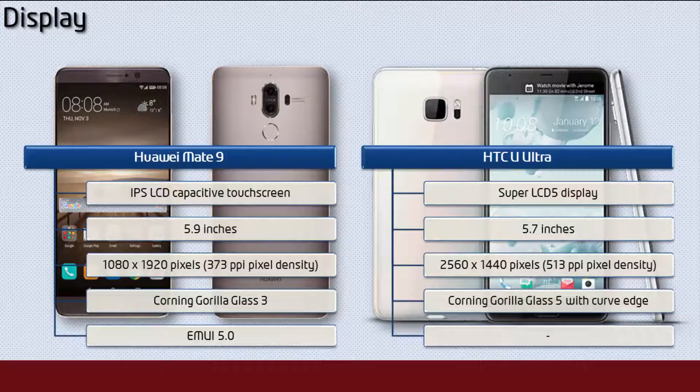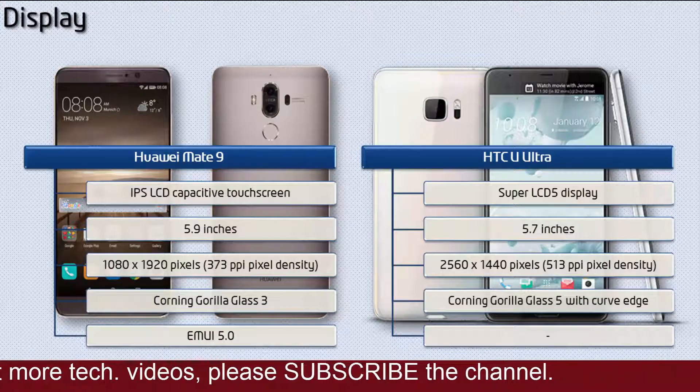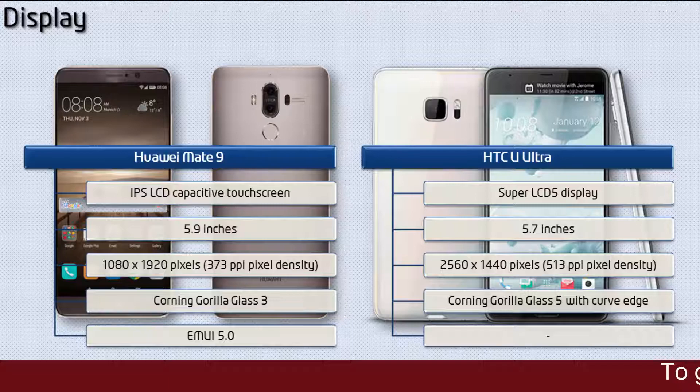Moving on to display, the Mate 9 is a 5.9-inch device with IPS LCD display having screen resolution 1080 x 1920 pixels with 373 ppi pixel density, Corning Gorilla Glass 3 screen protection, and EMUI 5.0 user interface. Whereas the HTC U Ultra is a 5.7-inch device with Super LCD 5 display having screen resolution 2560 x 1440 pixels with 513 ppi pixel density, protected with Corning Gorilla Glass 5, and comes with a curved edge design.